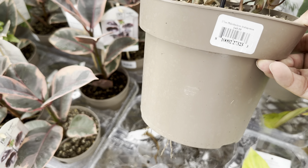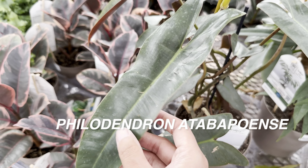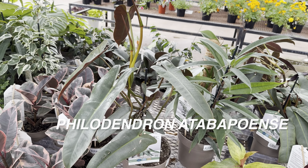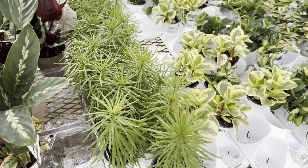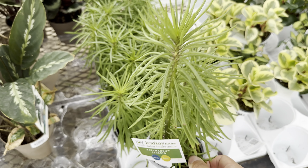Right over here is another philodendron I can't quite pronounce — they kind of look like Philodendron billietiae. I actually have one of these that I got as a one-stem, one-node cutting and have been able to grow it quite large. And then we have some more Proven Winners plants here — a Katmandu Senecio plant, which is some type of succulent.